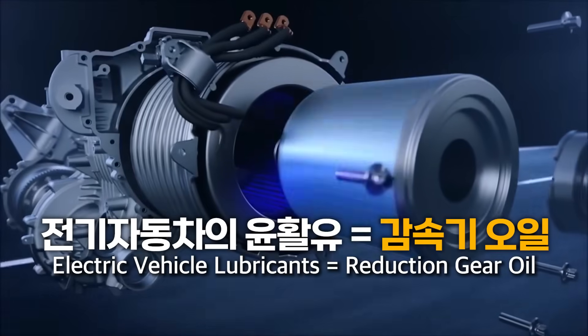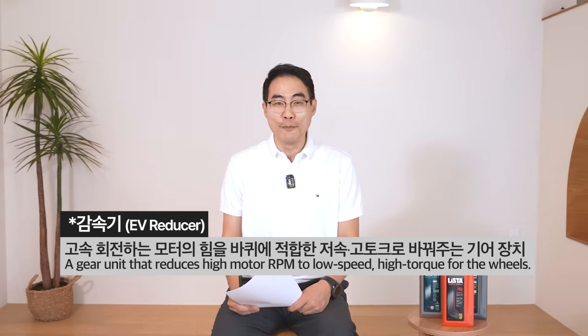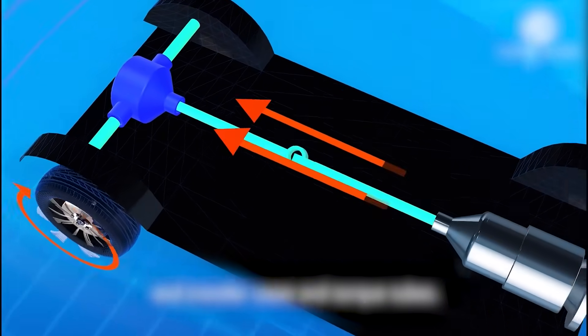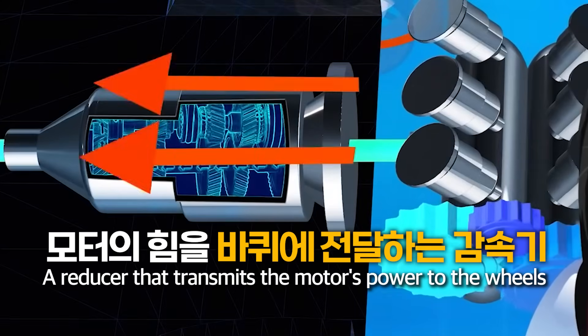Electric vehicles use a type of lubricant called reduction gear oil. So what's a reduction gear? Just like the name says, it slows things down. Electric vehicles have a motor instead of an engine, and the power generated by the motor must be transmitted to the wheels. So instead of a transmission, there is a reducer gear — that's what does this job.